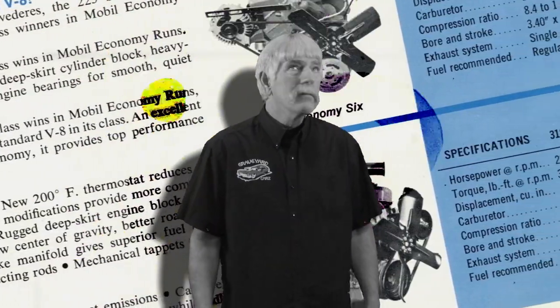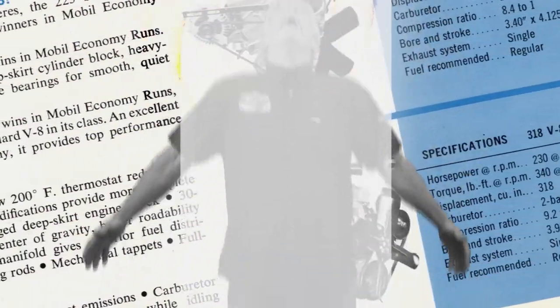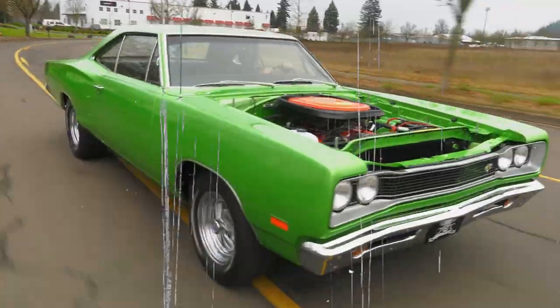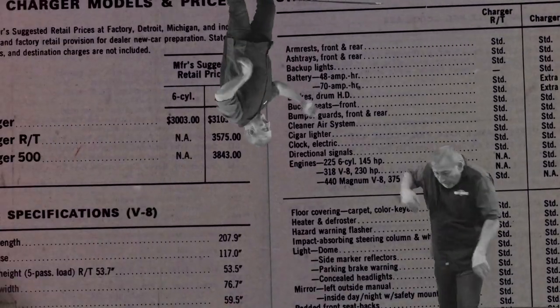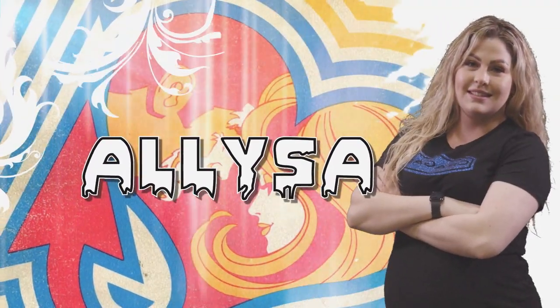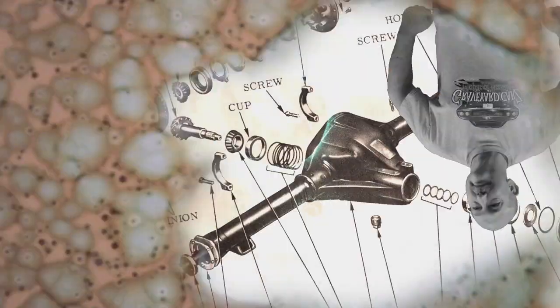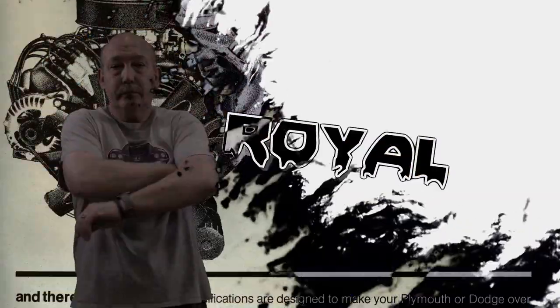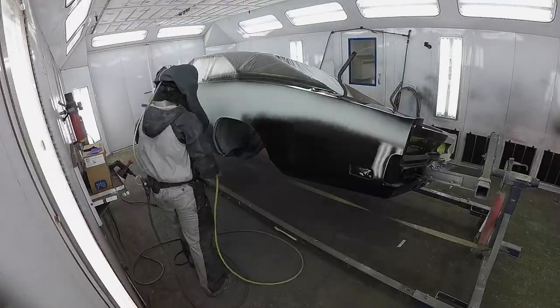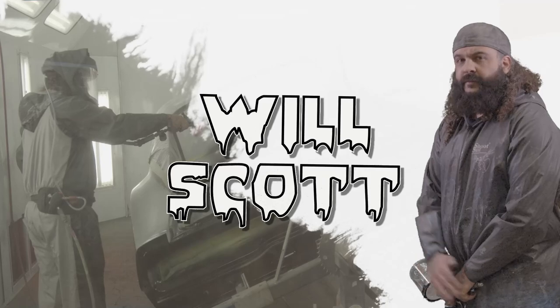Joined by his out-of-this-world cousin Dougie. His apprentice and daughter Alyssa. Stop! And his childhood best friend Royal. Mark hates everybody. His protege painter Will Scott. We've got one job.